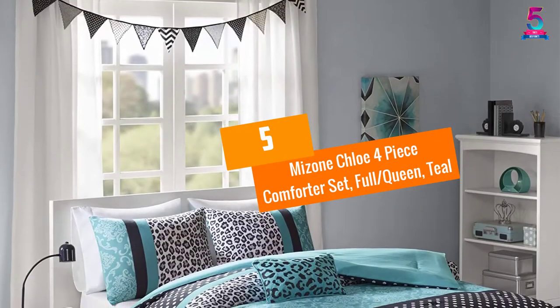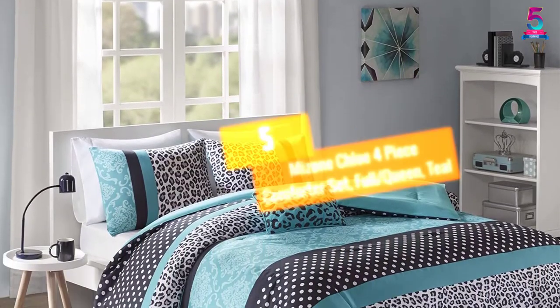At number 5: Mizone Chloe 4-Piece Comforter Set, Full/Queen, Teal.